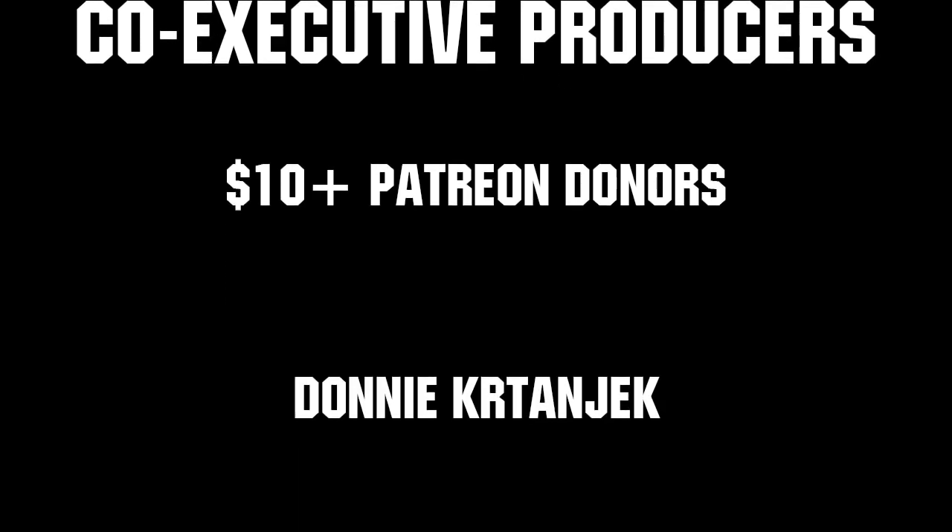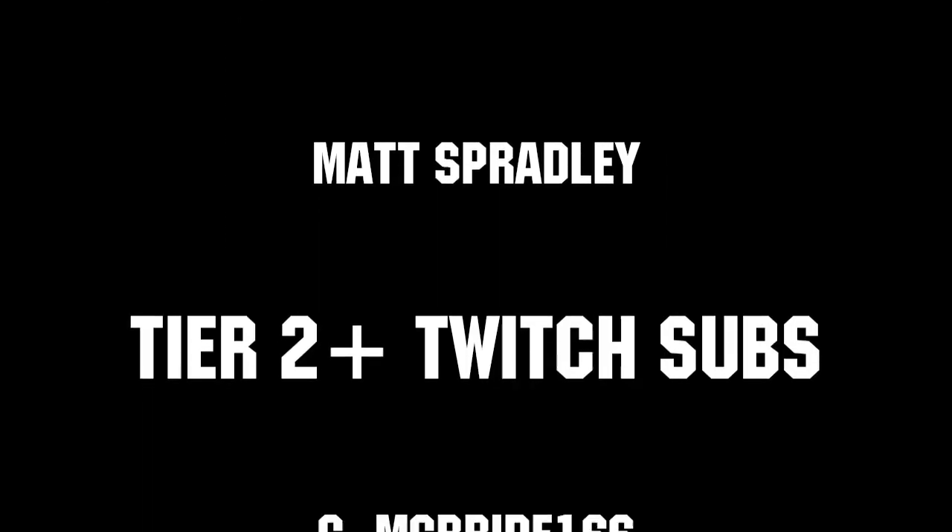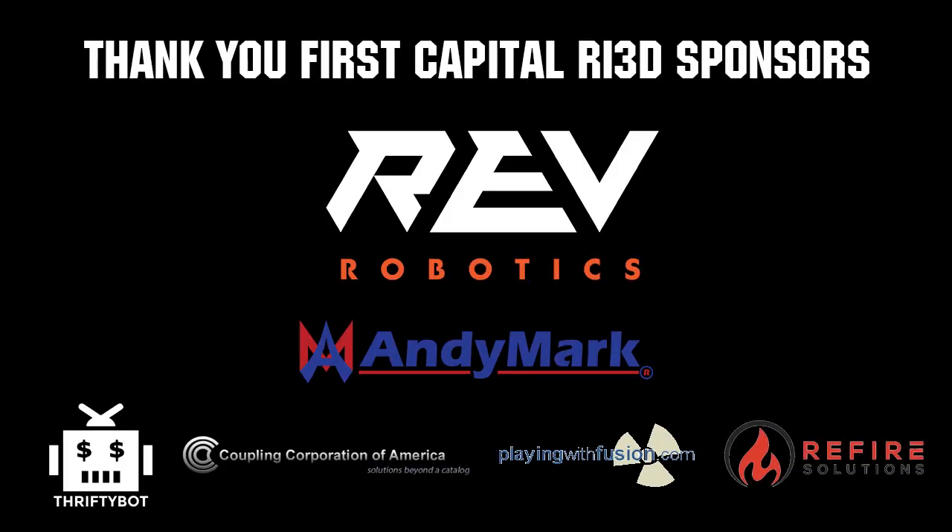Thanks to all of our co-executive producers on Patreon and Tier 2 Plus subscribers on Twitch, keeping the fun loud, live, and independent. Thanks to Rev Robotics and all of our FIRST Capital RA3D sponsors.